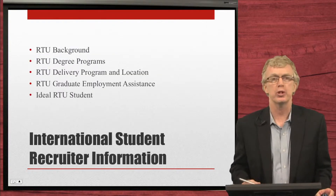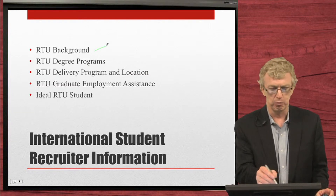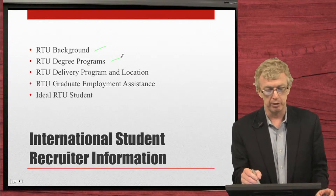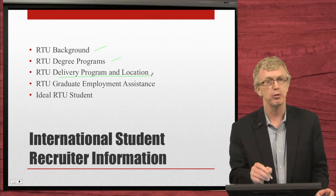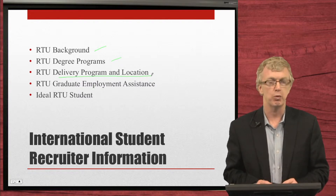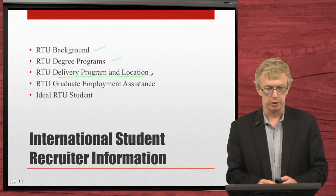What we'll do in this presentation over the next 10 or 15 minutes is go through a quick background, talk about the degree programs we have, our delivery program and location, graduate employment assistance, and what the ideal RTU student looks like.